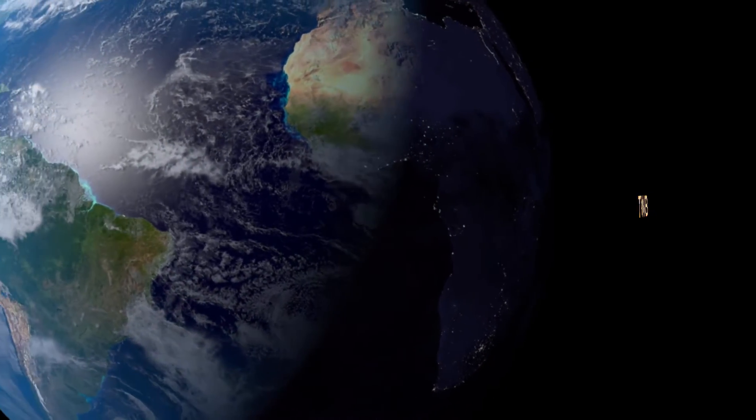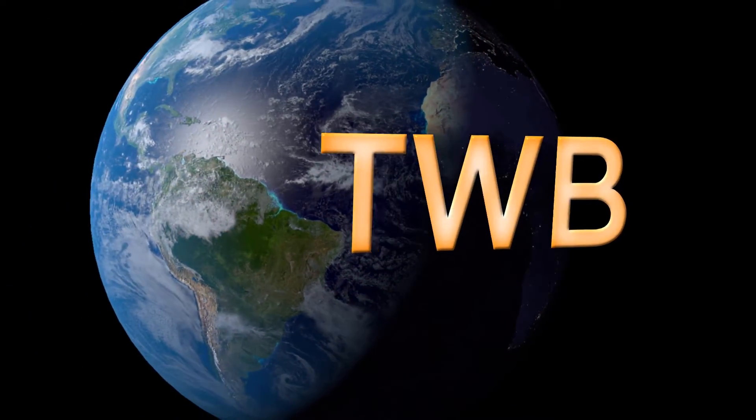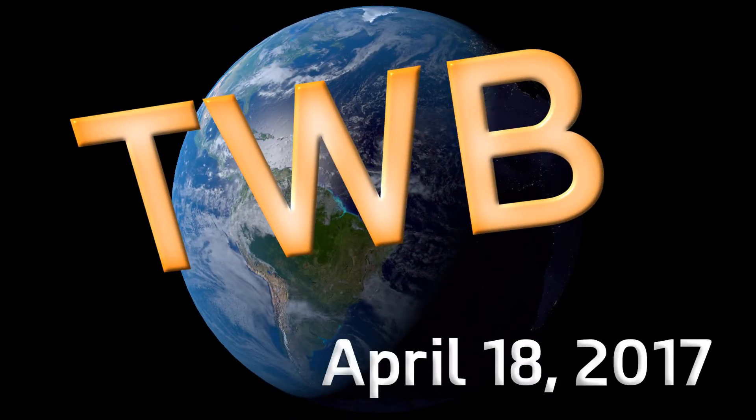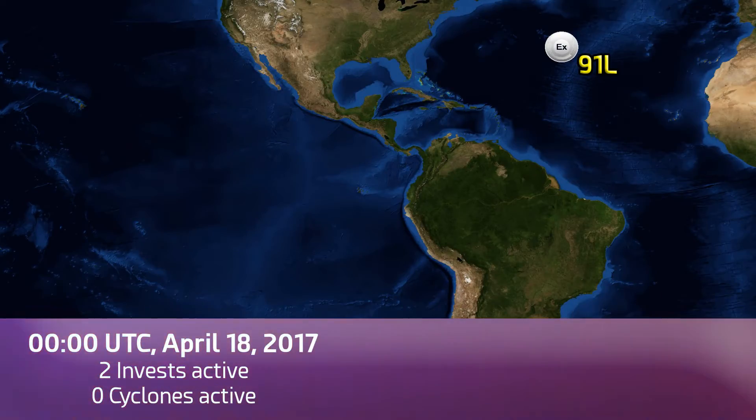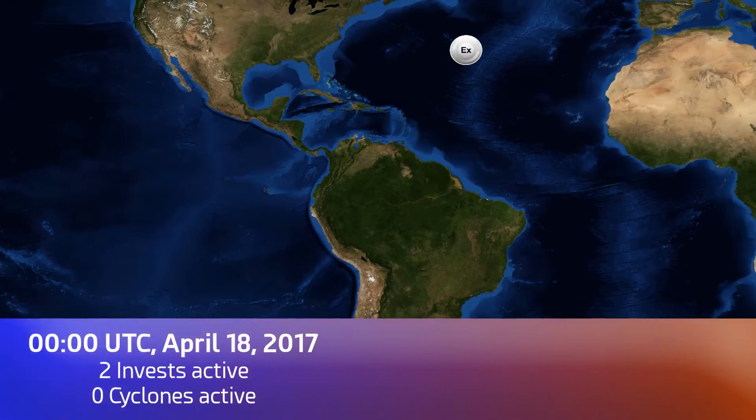From Force 13 HQ, this is April 18th 2017. Here's your Tropical Weather Bulletin. Tuesday April 18th, just after Easter of course — hope you had a good one. Two Inves active right now,